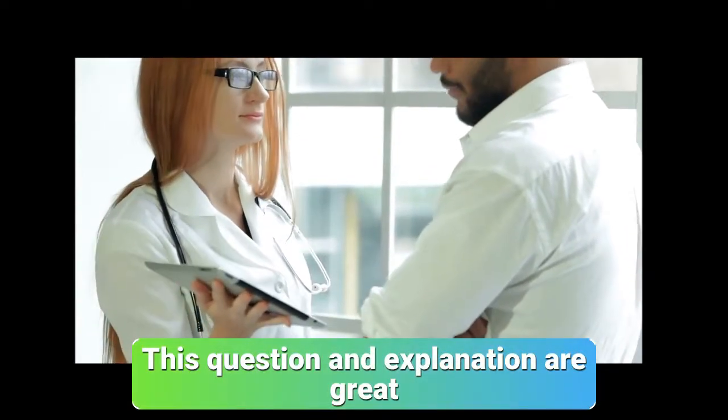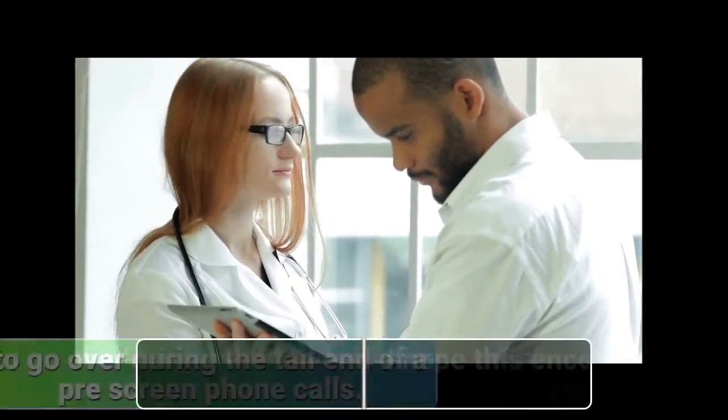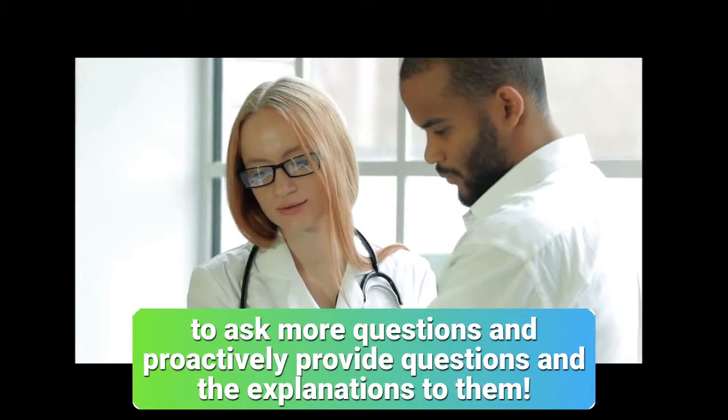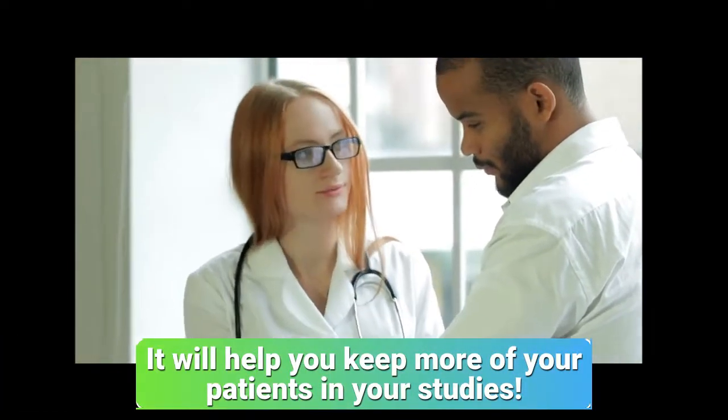This question-and-explanation approach is great to go over during the tail end of any pre-screening phone call. Encouraging your patients to ask more questions and proactively providing explanations to them will help you keep more of your patients in your studies.